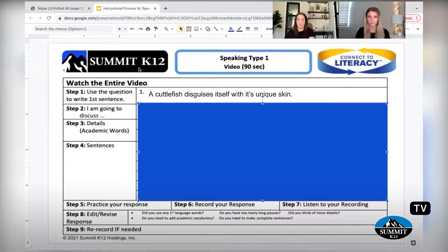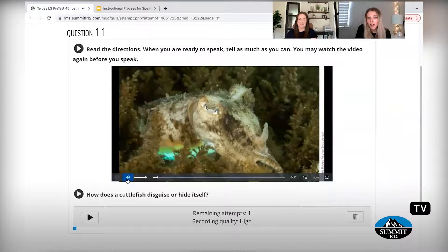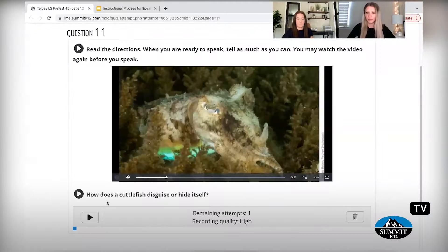The next step — step two — is to restate your main idea, just to make sure we're staying on topic. A cuttlefish is a master of disguise with its unique skin. I'm noticing that in my first sentence I was kind of talking about what it does, but the question asks how. So here I'm going to discuss how a cuttlefish uses its skin to hide. You're restating it, coming back in — that is so important. It doesn't say what does a cuttlefish — it says how. It wants those details.